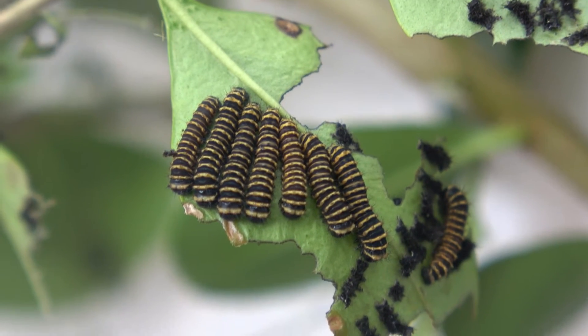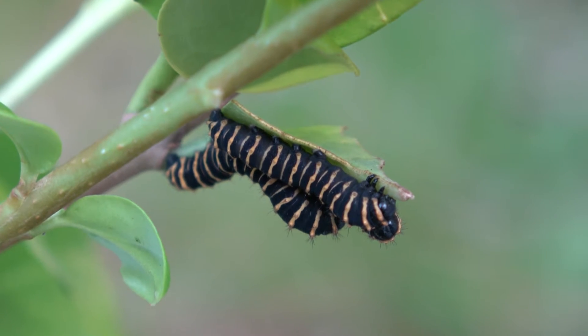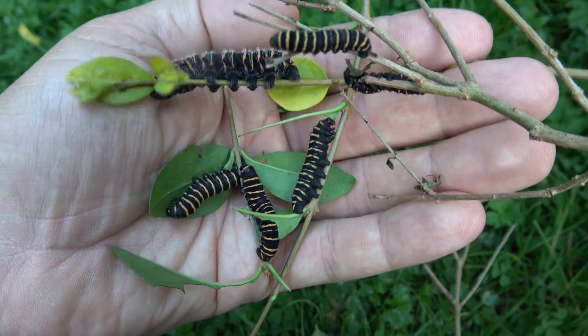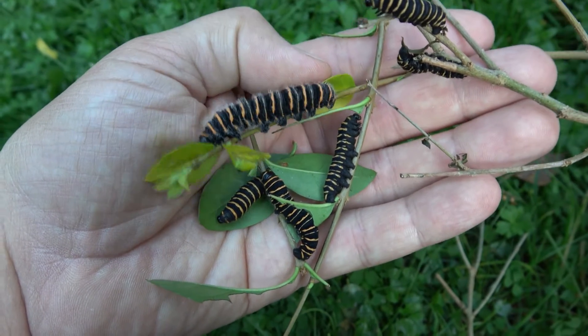Then small babies will hatch. They form little groups at first, and in Europe I manage to raise them on privet or ligustrum. They reportedly also like cherry, sweet gum, and willow, although I haven't confirmed that myself.